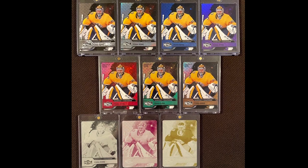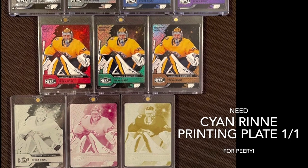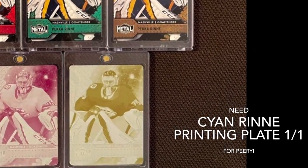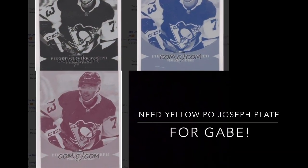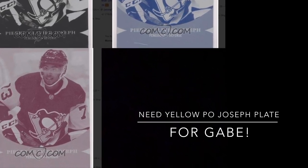Before we get into this video, staying on the positivity: Piri's got this awesome metal set of Pekka Rinne but he's missing the cyan plate — if you see it or know anyone that has it, let me know, let him know. Also, Gabe is looking for the yellow PO Joseph. They're not on Com C, they are not on EPAC. So let's help these guys find these cards.